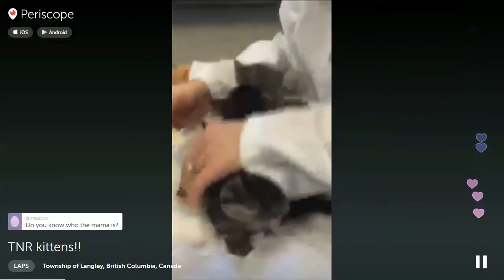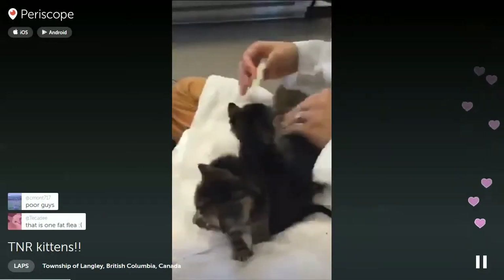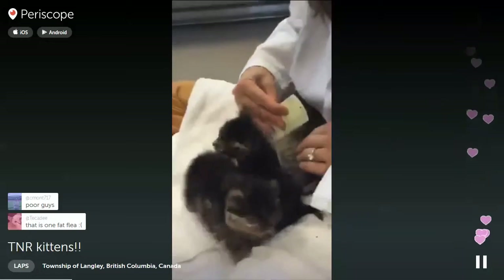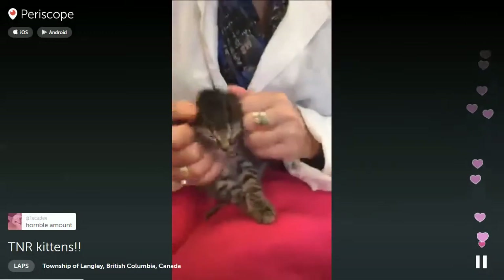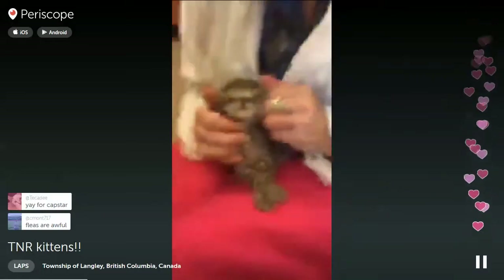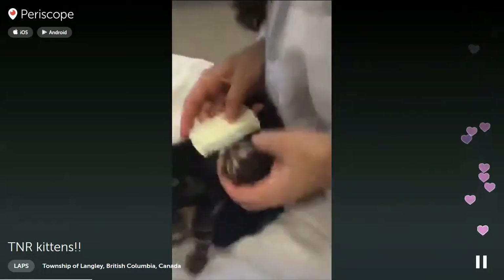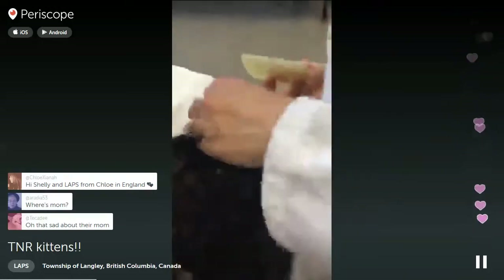We don't know who the mom was, but they suspect she is no longer with us. These guys were hungry, dirty, and covered in fleas. They're probably a little anemic from the amount of fleas on them - fleas can suck so much blood they actually can make the kittens anemic, which is really hard on their health.